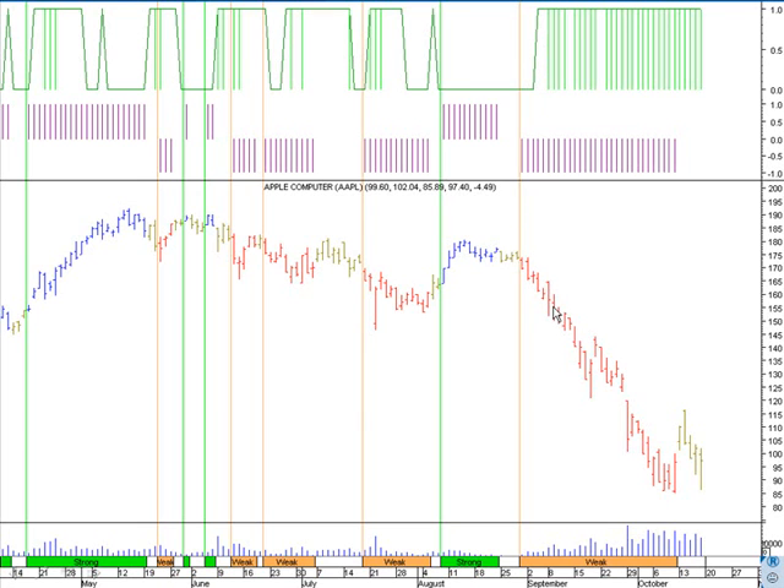From around 160, the stock fell to close to 85 — a huge move down. Looking at the Apple chart from April 2008 to October 2008, you'd have something close to a 100% strike rate, and the nice thing is you missed all the trades that were in dormant mode — and that's what really made the difference.